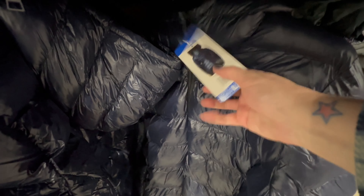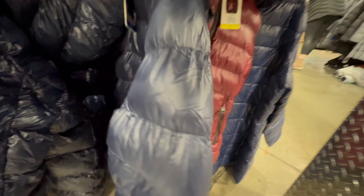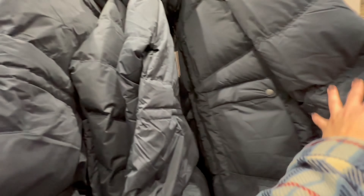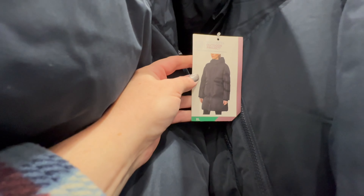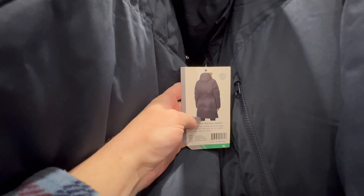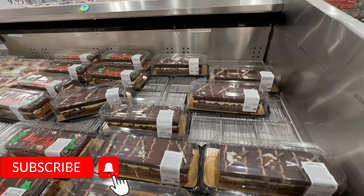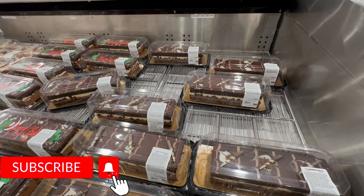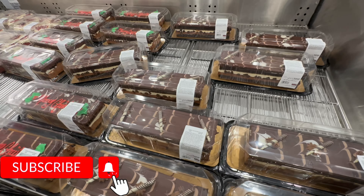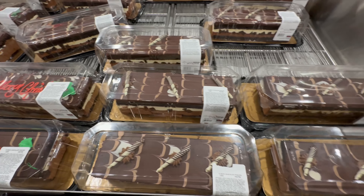Looks like they have a few colors left — like blue and a maroony color. And then here's the Mondetta. Let's see what's happening in the bakery. The tuxedo chocolate mousse cake is $2 off until 12/24 — $14.99. Very Christmas-themed.